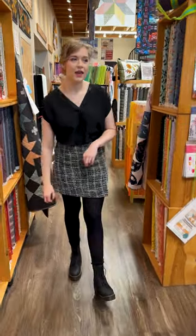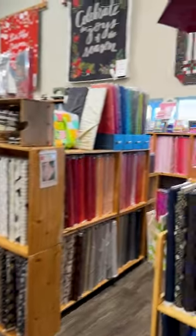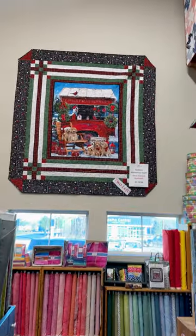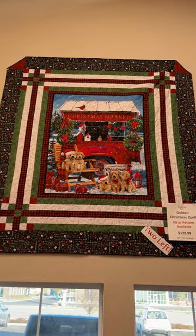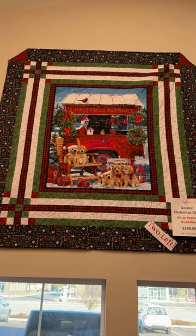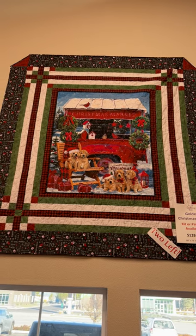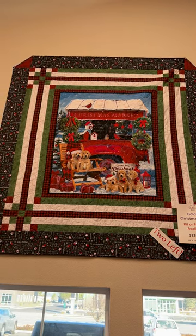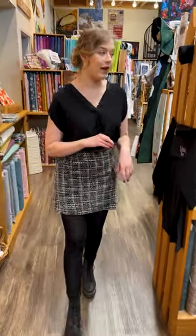We have a quilt over here in the back — we only have a couple left of this Golden Christmas quilt kit, there are only two left. It's a great little quilt with awesome inverted corners to give it a unique shape, and it uses that awesome panel right there in the center with the cute little golden retriever puppies — a nice, cute rustic theme. If you're looking for a fun project that goes together quickly before Christmas, that's going to be a great one. But there's only two left, so definitely stop by quickly.